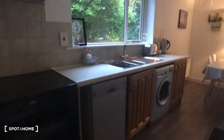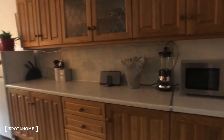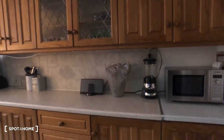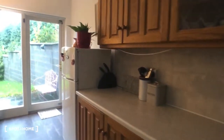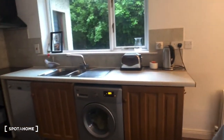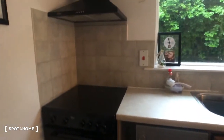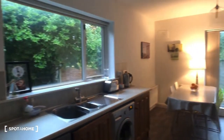Just beyond our living room, we have our kitchen area, which is fully equipped. We have a microwave, a blender, and a very large fridge freezer. There's tons of storage space, a washing machine, kettle, toaster, and a sink. We also have a dishwasher and an oven. This is an overview of the kitchen area.